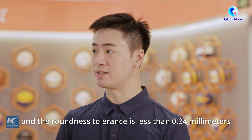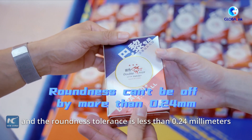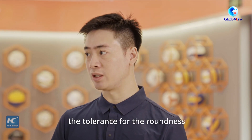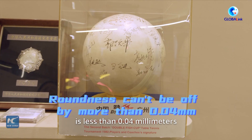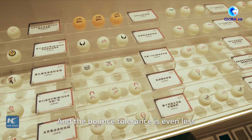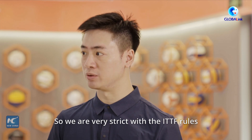And the roundness tolerance is less than 0.4mm. However, the table tennis ball supplied by Double Fish — the tolerance for the roundness is less than 0.4mm, and the bounce tolerance is even less. So we are very strict with the ITTF rules.